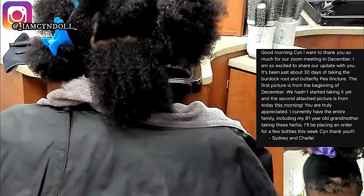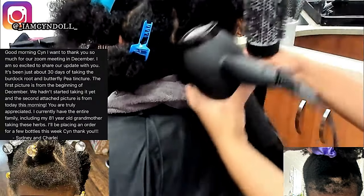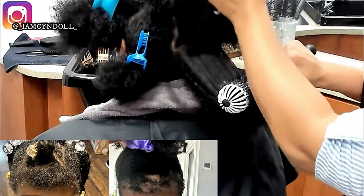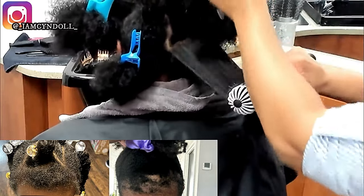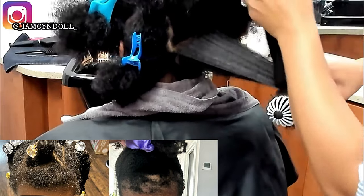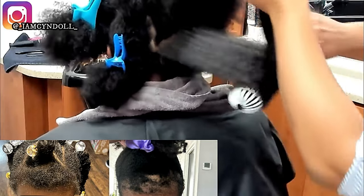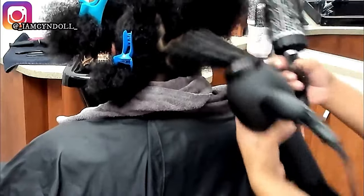One of my customers booked a one-on-one consultation for her daughter, who was experiencing extreme balding. After she took the blue burdock root and did the things I told her — the same things you'd get in the seven-day challenge — her daughter went from bald spots to 100% hair regrowth in 30 days.